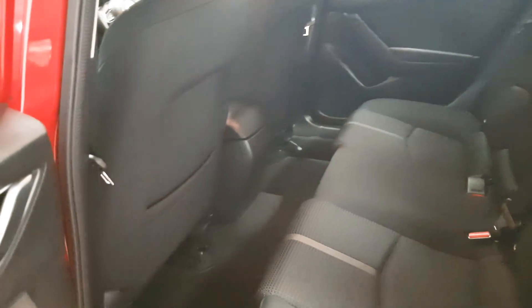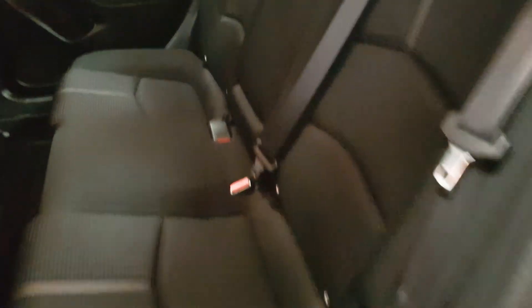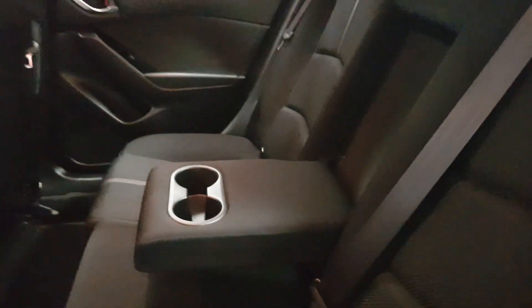As you can see there's plenty of space in the rear. We have three full size seatbelts as well as isofix points. We also have a rear armrest along with cup holders.